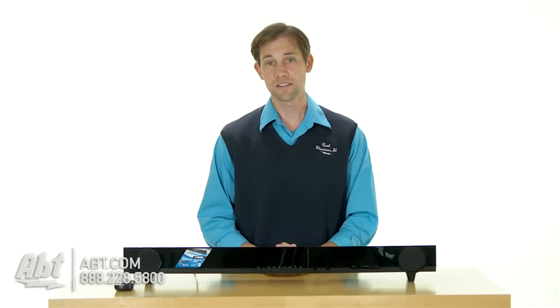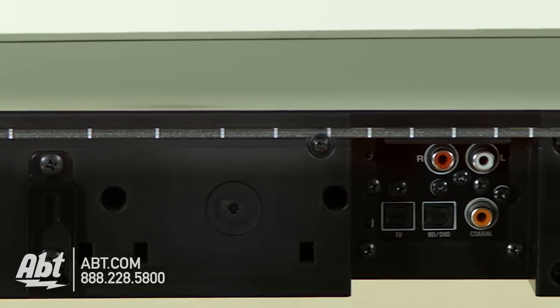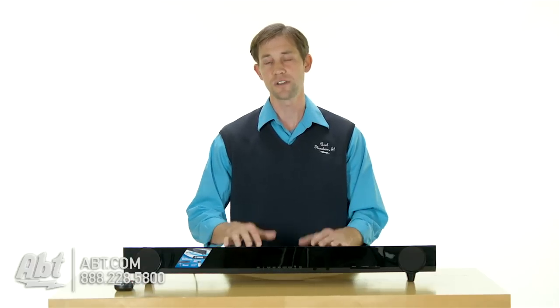Overall, it's a great sounding soundbar. It's a nice compact size. It's got a little infrared eye on the back, so if it does cover up part of your TV, you can use the remote control for the TV and it'll send the signal right through the speaker into the TV.